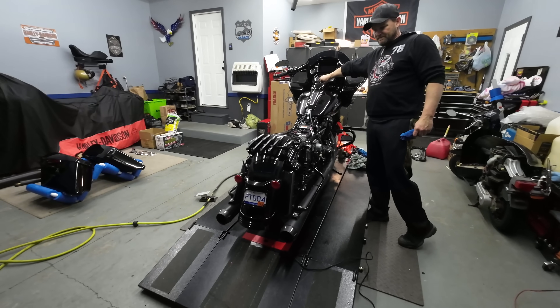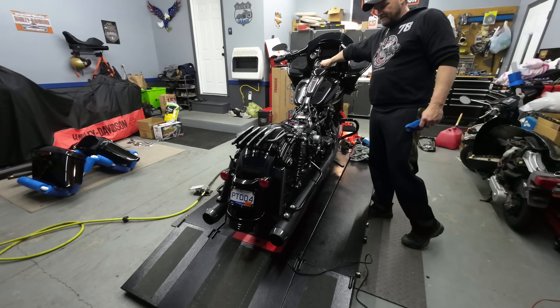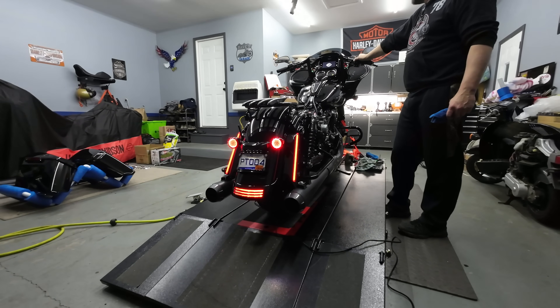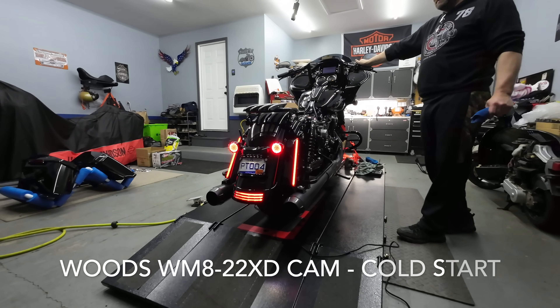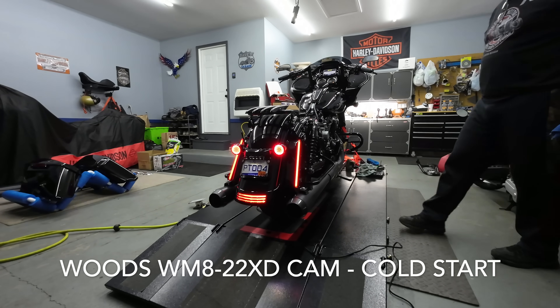Alright guys, here's the first startup with the new Woods 22XD cam. Here we go. Much louder!